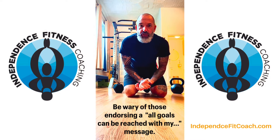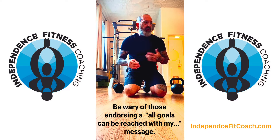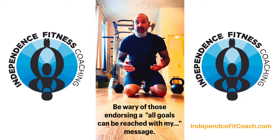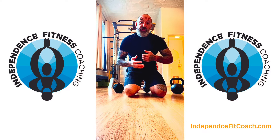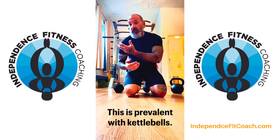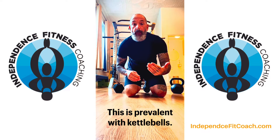What modality is best when we're training? There are a lot of different methods we could use to hit the muscles and a lot of different schools of thought. Depending upon your marketing plan or what you're pushing to the public, or the program you want to sell, that's going to be the modality that most fitness professionals tell you is the best one.